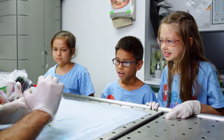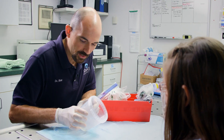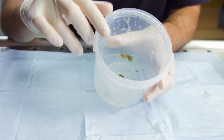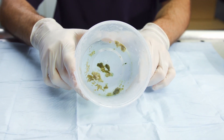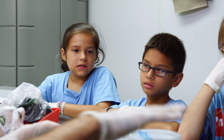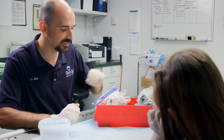Have any of you ever seen bird poop before? Any friends gotten pooped on? Bird poop actually has three parts to it. There's the brown poop part, there's the white urates, and then the clear is the urine. Today we're going to look at and be able to tell what the animals eat, sort of how the poop smells, and then the consistency of it.